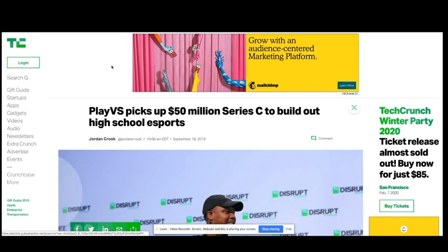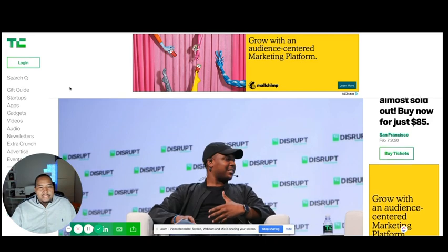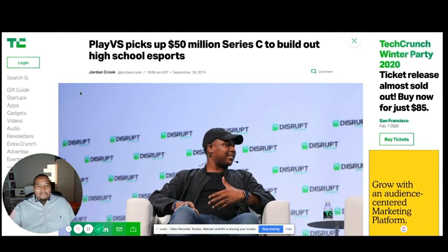Next story is about a startup company called Play VS. I want to highlight this because it's very important to feature an African-American entrepreneur in the tech space. He's actually raised $96 million just this past year for his startup, Play VS. What's cool about this startup is that it's an esports startup. A lot of you are into Fortnite, League of Legends, and esports in general — Play VS is building a platform that allows high schools across the country to actually compete against each other.